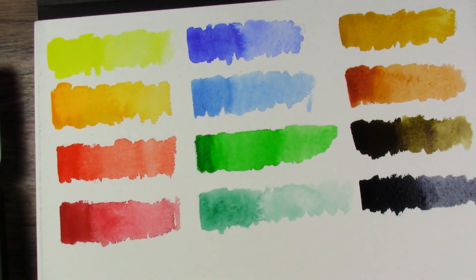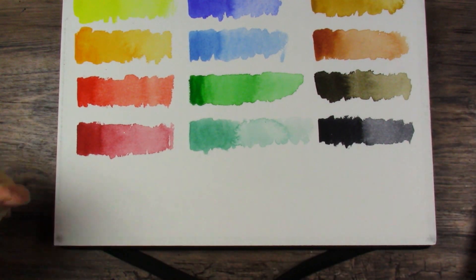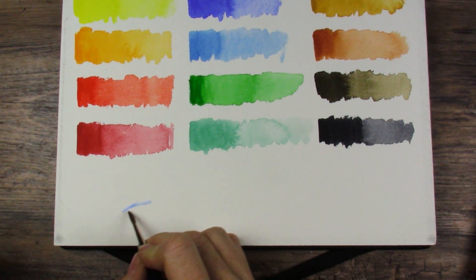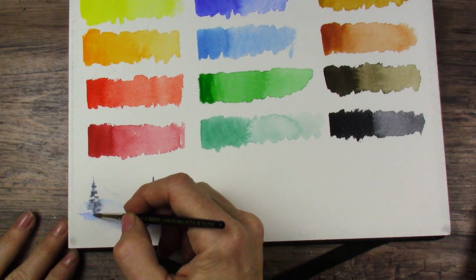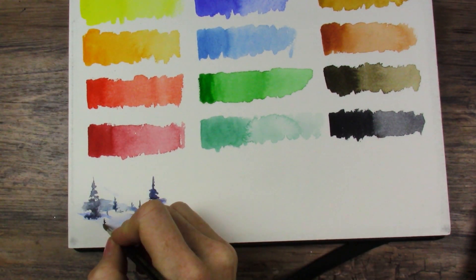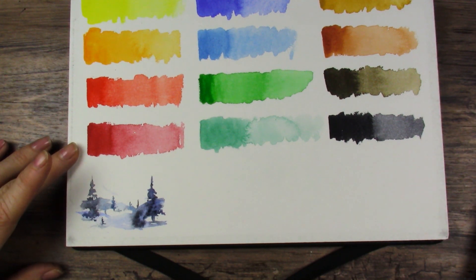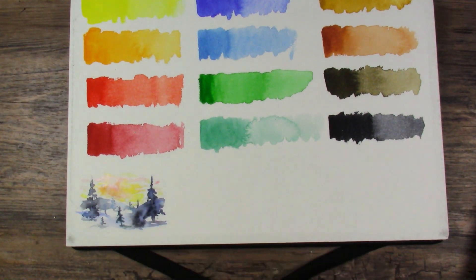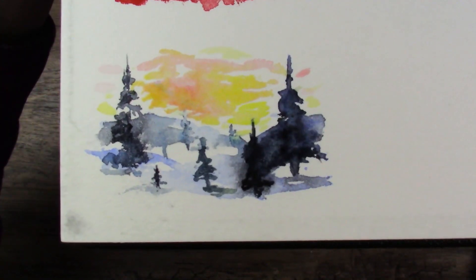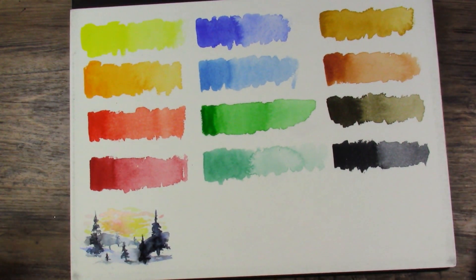I noticed some of these paints were Series 3 and some were Series 1, and some had lightfastness information and some did not. So this is what we end up with. I think we will just doodle some stuff here and see what we come up with. Let's do a little scene over here — a doodle painting. Maybe a bit of a sunset?